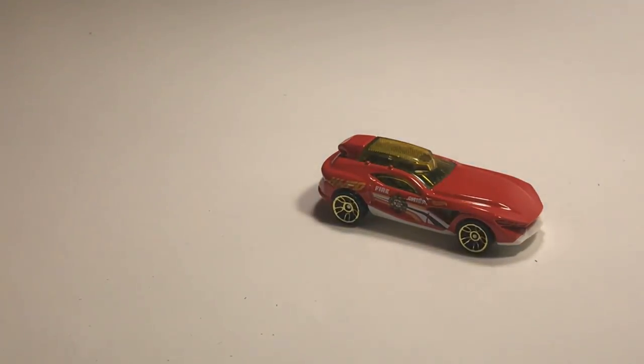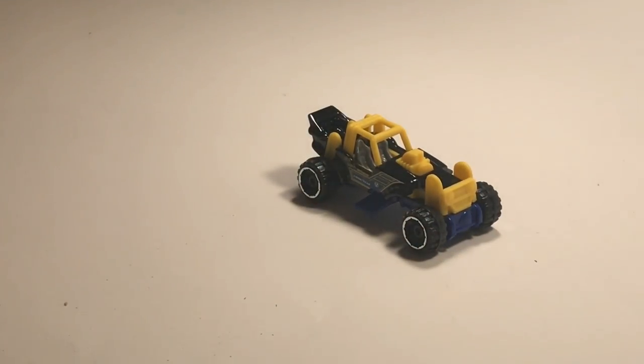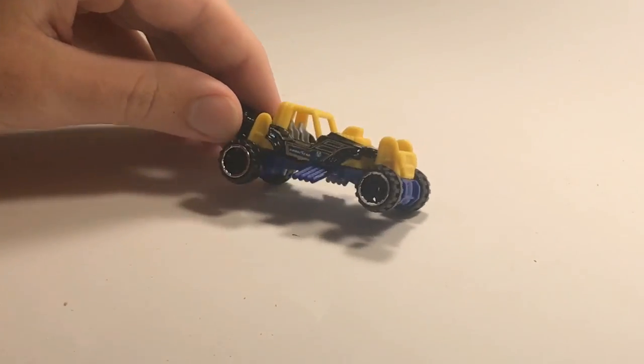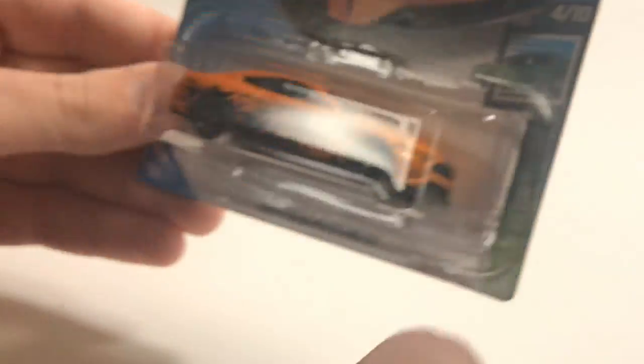Probably some of my favorite wheels on a Hot Wheel. Next up we have Mountain Mauler — I had to check and see if this fits on the track, and it just barely fits, so you guys can choose this one if you want. I like the black — the black doesn't really come through in the packaging, but this thing is pretty nice.